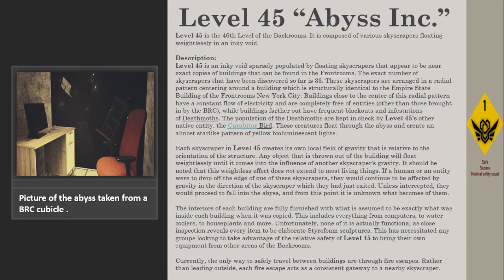Level 45 is a 46th level of the backrooms. It is composed of various skyscrapers floating weightlessly in an inky void.